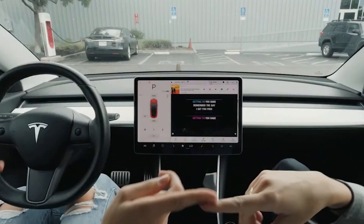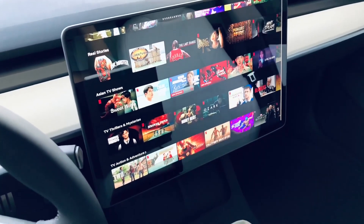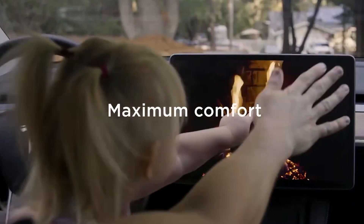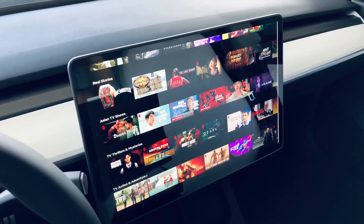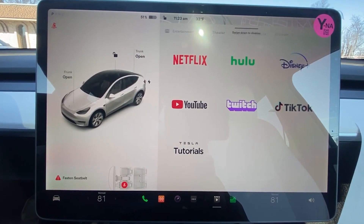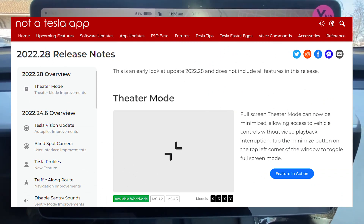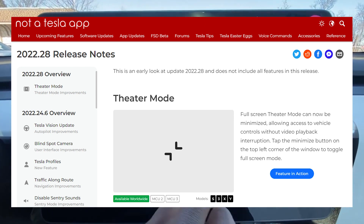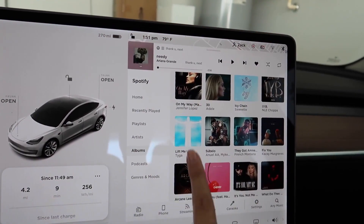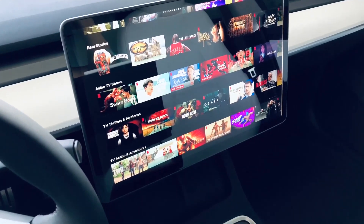Tesla is introducing the ability to minimize the theater feature in software update 2022.28, so drivers can access other features without having to completely close the app. Tesla Theater allows owners to watch YouTube, Netflix, Disney Plus and other streaming services when the vehicle is not in motion. Tesla's release notes state: full screen theater mode can now be minimized, allowing access to vehicle controls without video playback interruption. Tap the minimize button on the top left corner of the window to toggle full screen mode. The update is expected to roll out to some owners in the coming weeks.